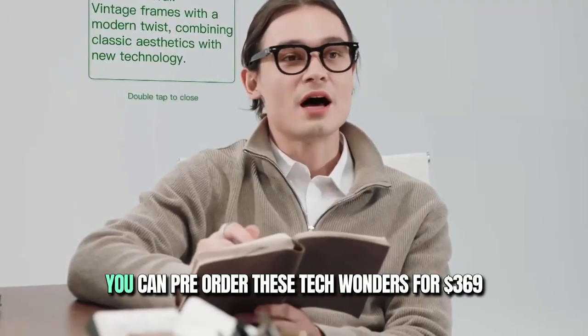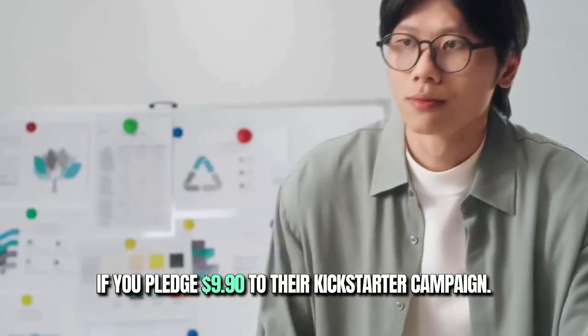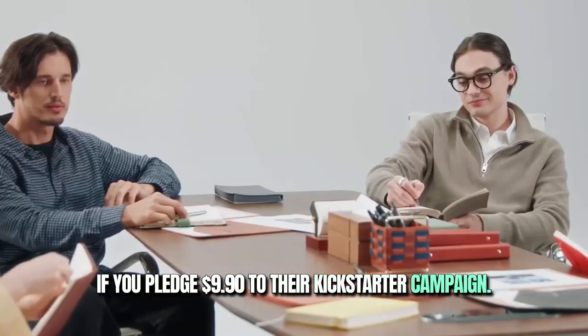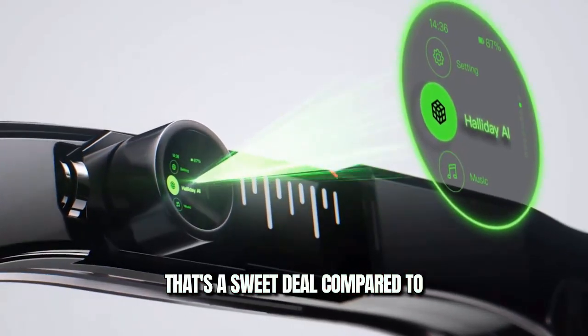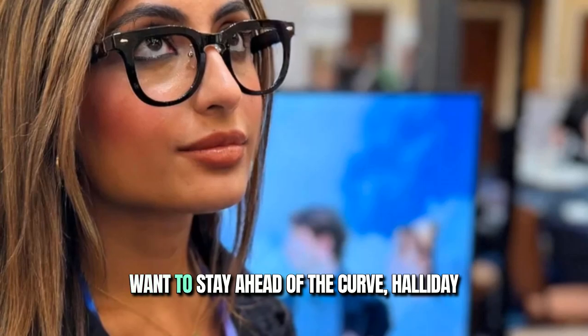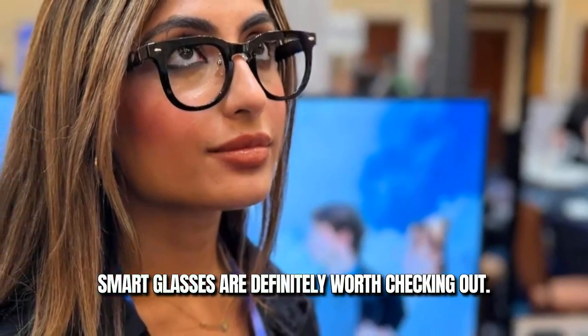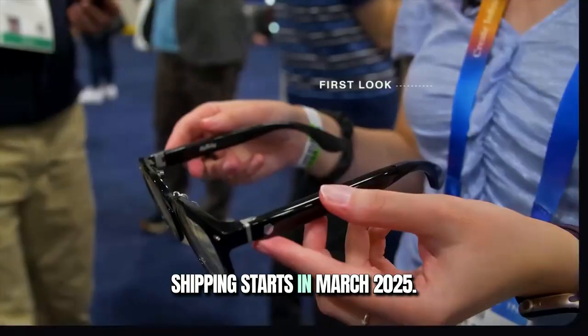And here's the kicker — you can pre-order these tech wonders for $369 if you pledge $9.90 to their Kickstarter campaign. That's a sweet deal compared to other AR glasses out there. So if you're into cutting-edge tech and want to stay ahead of the curve, Halliday's smart glasses are definitely worth checking out. Shipping starts in March 2025.